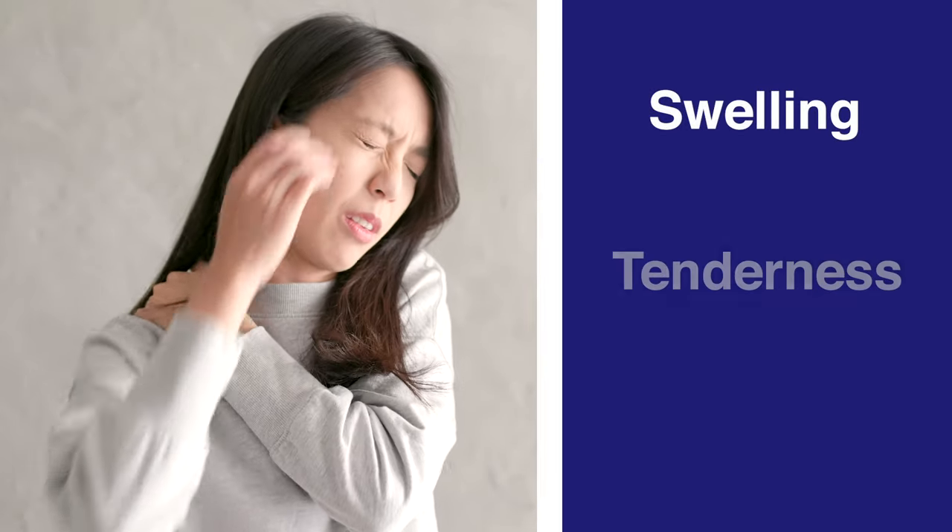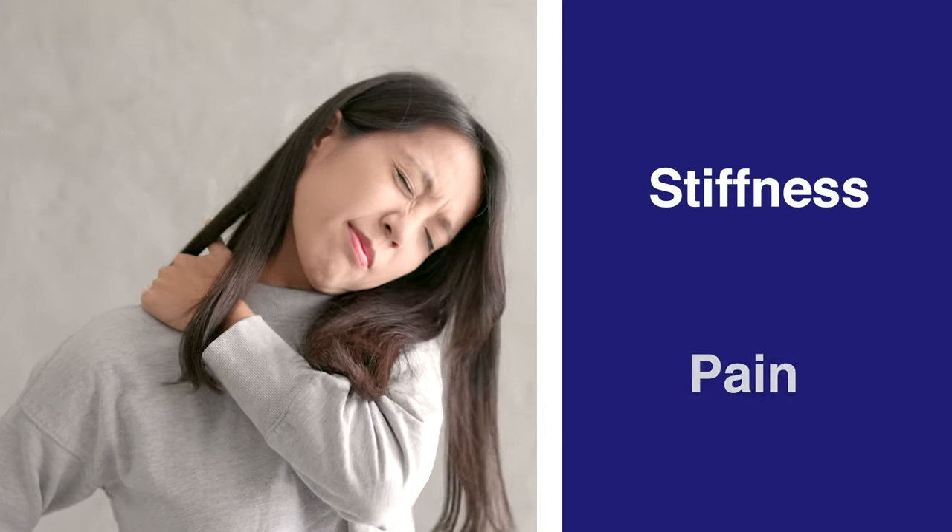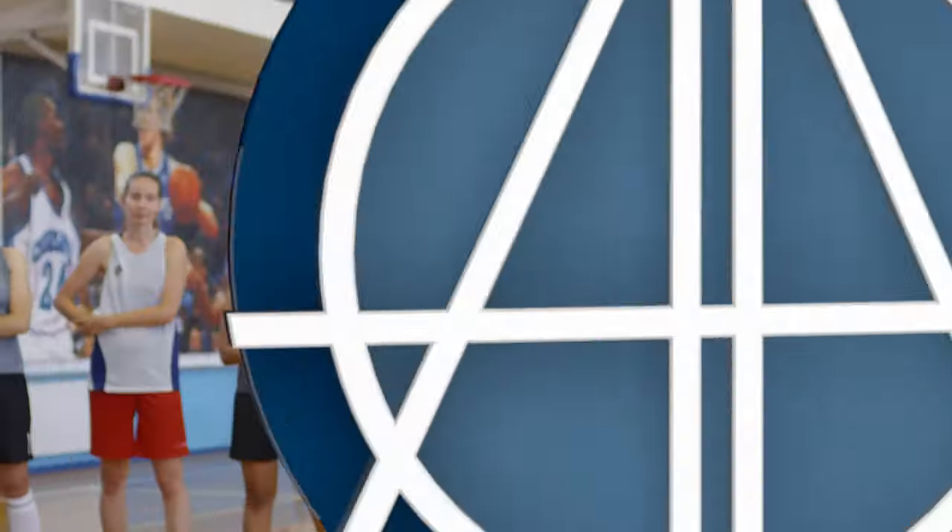Signs that you may have a broken or fractured clavicle include swelling, tenderness, and bruising around the neck in conjunction with stiffness or pain when moving the shoulder.